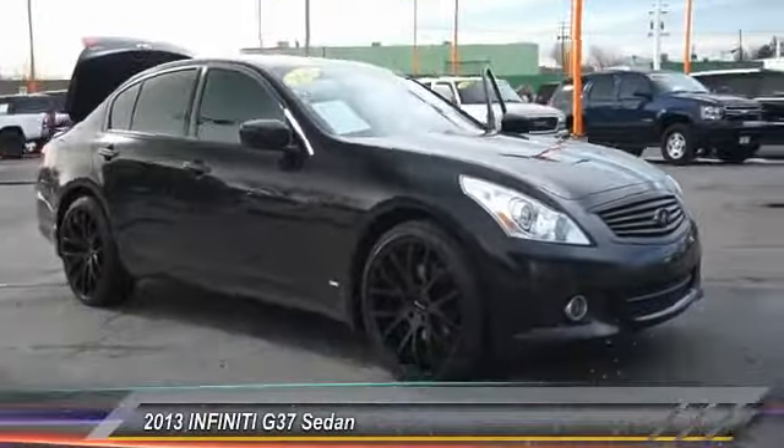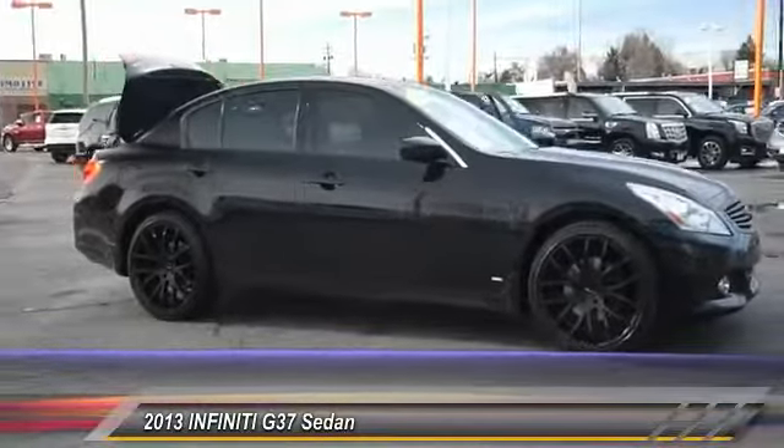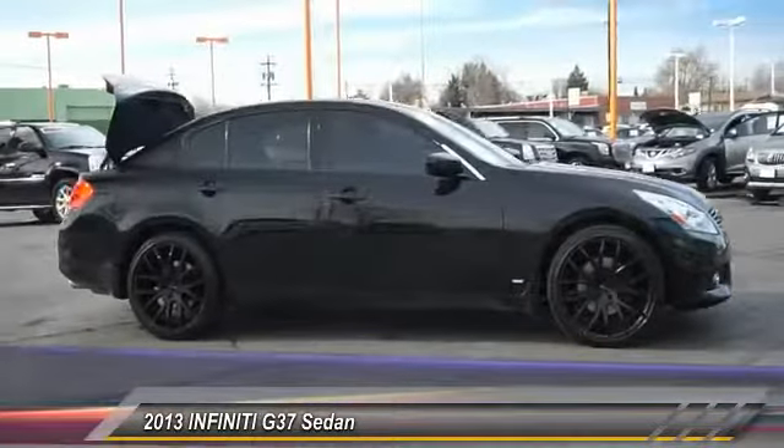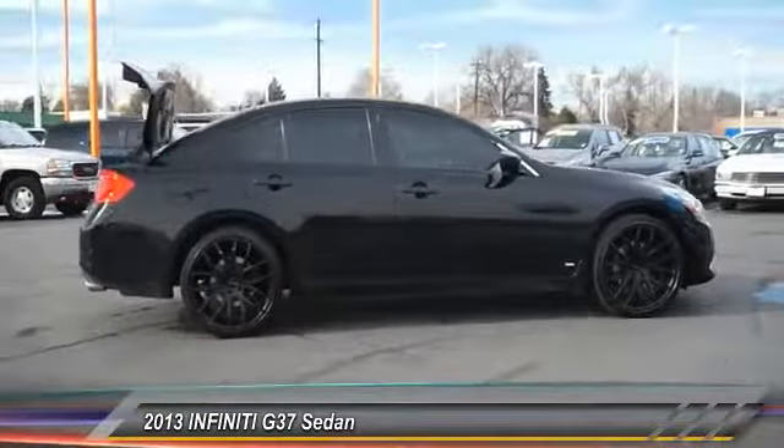The 2013 Infiniti G37. A deeper level of performance. A new level of exhilaration. The car is blistering quick, yet returns 21 miles per gallon overall.